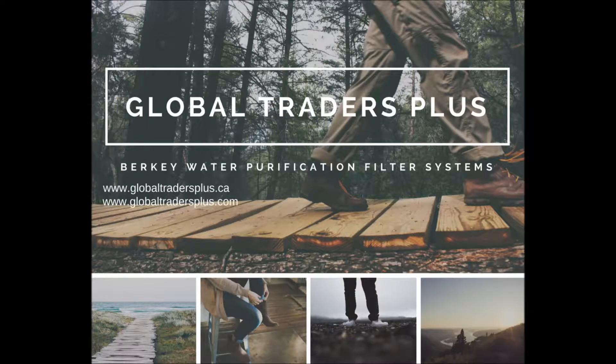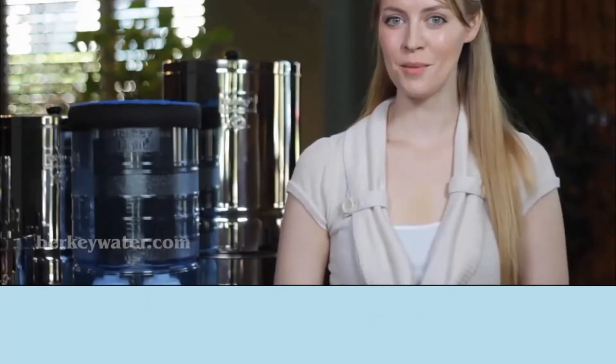Welcome to Global Traders Plus. With seven different Berkey models to choose from, there's one that's perfect to suit every family, group, and situation.